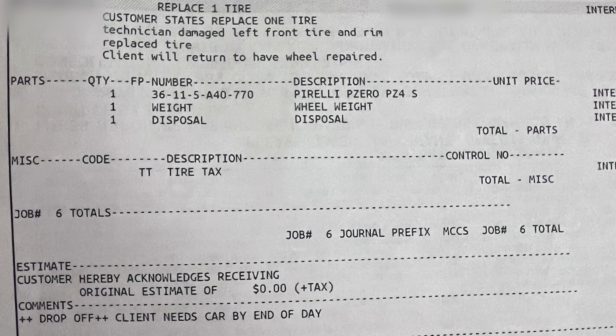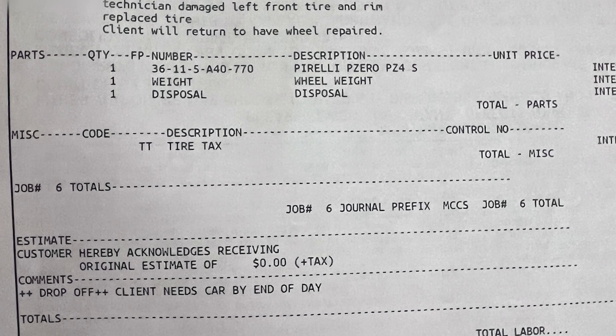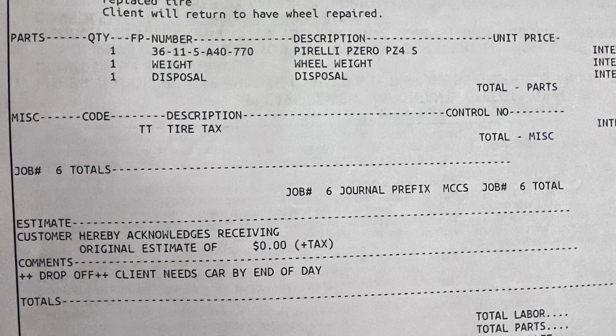They replaced the tire but didn't replace the wheel yet. The guy told me to leave the car and they'd fix or fully replace the wheel. I told him the Keys show is Sunday and I can't leave the car any longer, so I took it. The wheel is still damaged and I have to go back. When I do, I'm going to ask them to just replace the wheel entirely — not repair it. It wasn't my fault. It's a $100,000 brand new car and I don't want a wheel that's been repaired already.